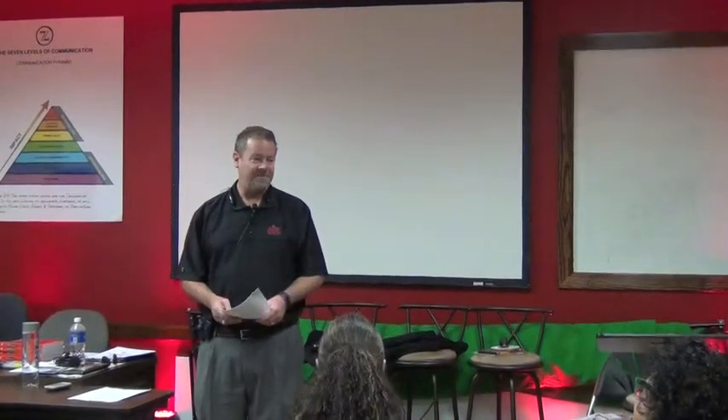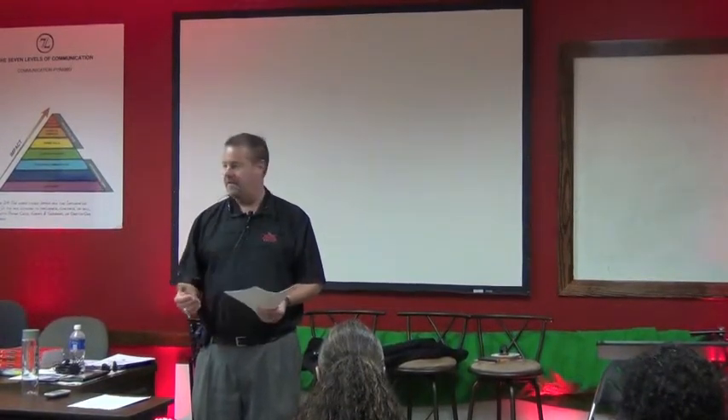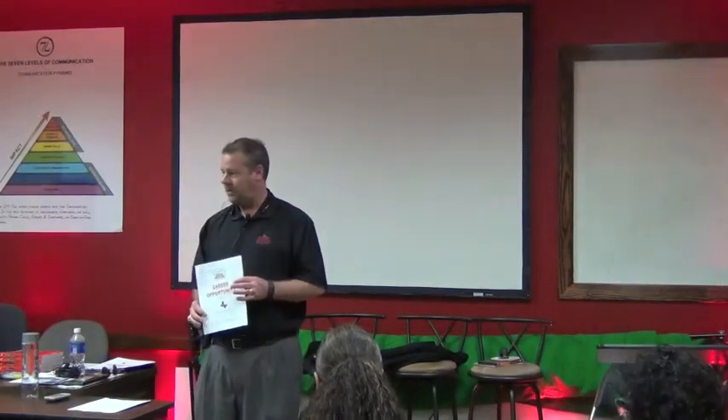We're going to go ahead and get started. My name is Andrew Smith. I am the team leader here at Colorado Springs Conroe. My function is to recruit and train. Thank you for coming this evening. I've given you a brochure called the Career Opportunity Brochure.